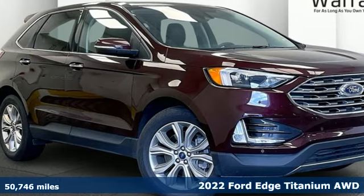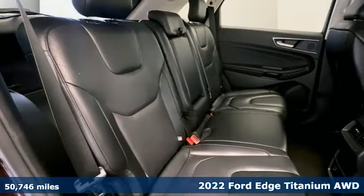Here's a 2022 Ford Edge. Built on tradition, built to last. Ford.